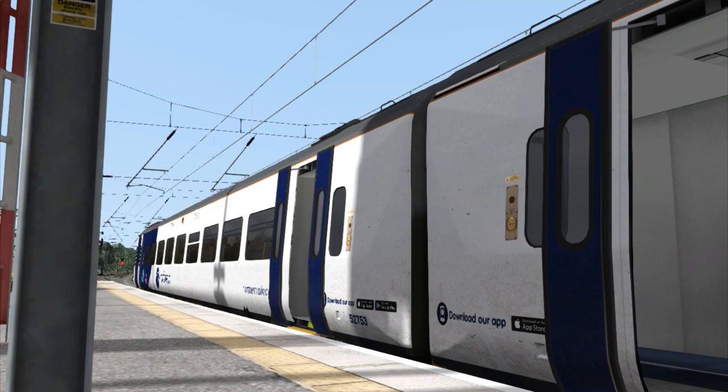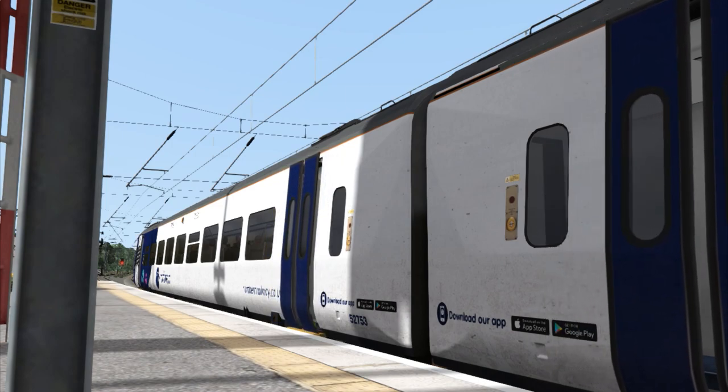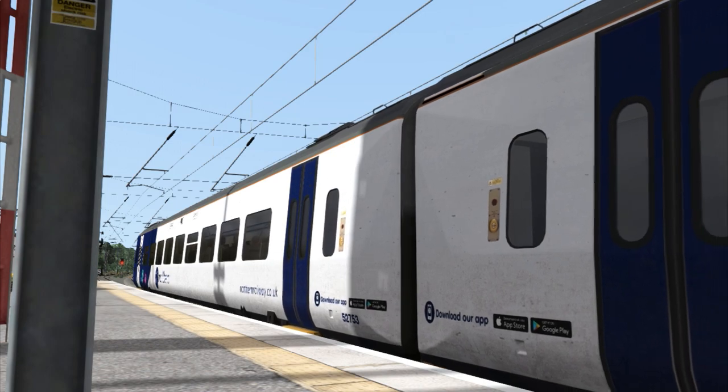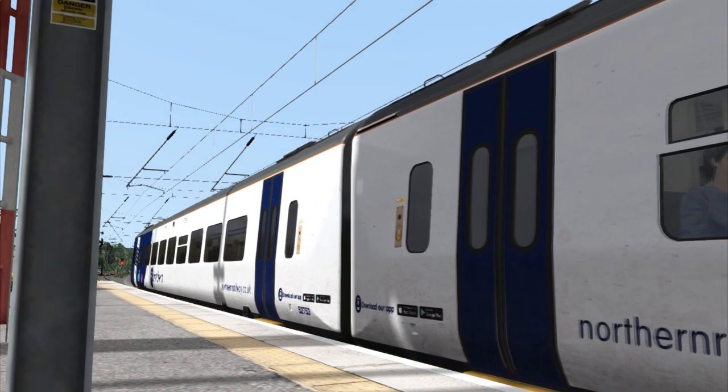Both packs also employ dynamic smoke effects. These effects are randomised, so if you load the train up in one instance it may be as clean as a whistle, but load it up in another instance and it could be smoking like no tomorrow. Features like this bring much more charm and character to the unit.